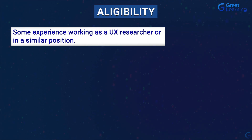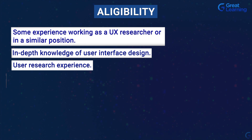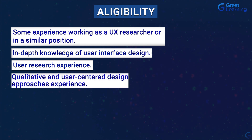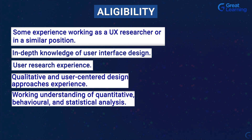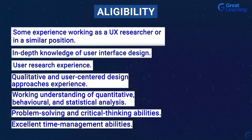A thorough understanding of the design process is also vital. Standard requirements for an entry-level UX researcher include a bachelor's or master's degree, some experience working as a UX researcher or in a similar position, in-depth knowledge of user interface design, user research experience, qualitative and user-centered design approach, experience working with quantitative behavioral and statistical analysis, and problem-solving and critical thinking abilities.